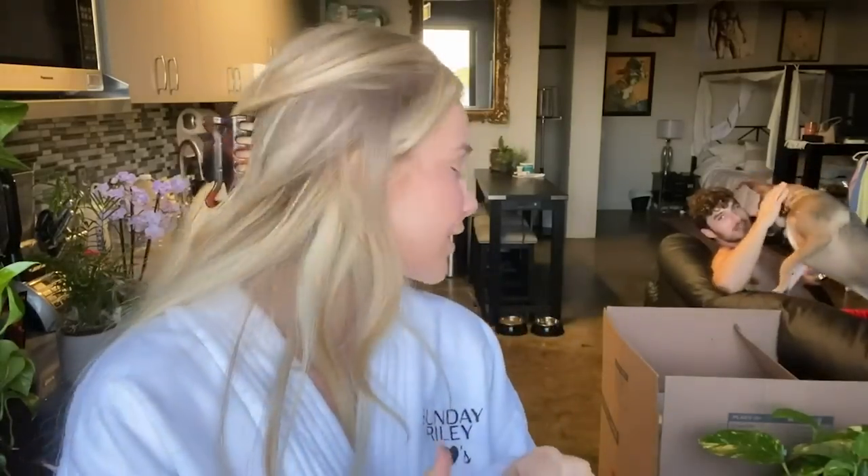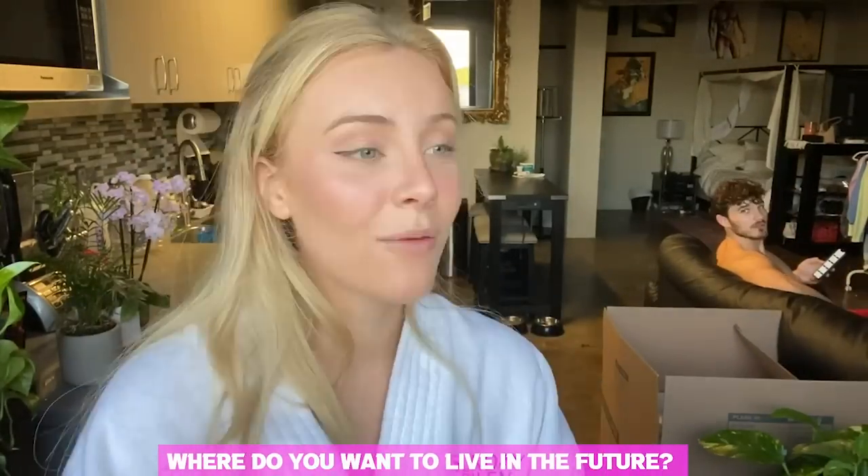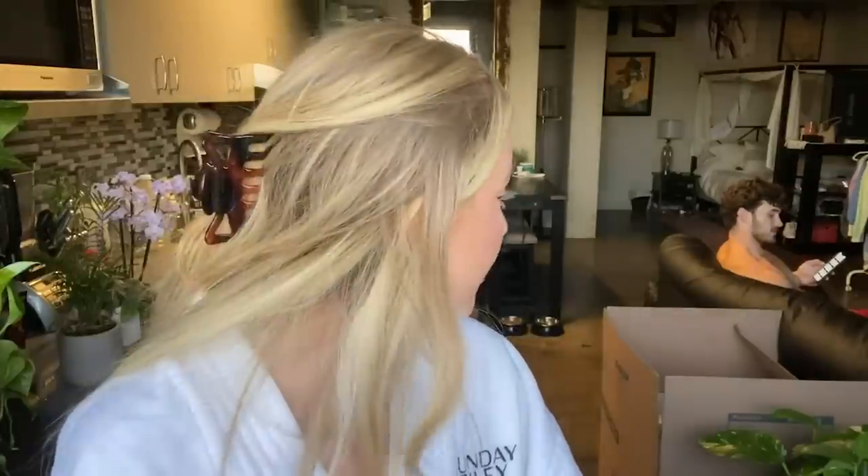Do we fart in front of each other? I don't really fart — on accident sometimes but rarely. I don't like talking about that kind of stuff. Where do I want to live in the future? I want to have a house everywhere, but I think I'd want to raise a family in either Northern California, Colorado, Canada — probably Vancouver — or Oregon. It does rain a lot there though. I also really want to go to France. I've never been to Europe but I also really want to go to Tennessee where Michael is from — his friend owns Blackberry Farm and it's so beautiful.